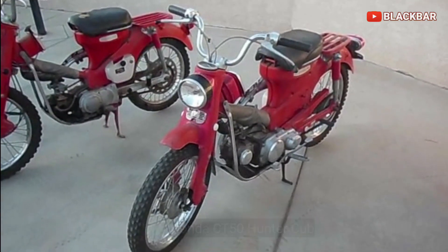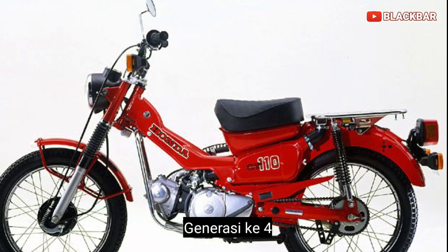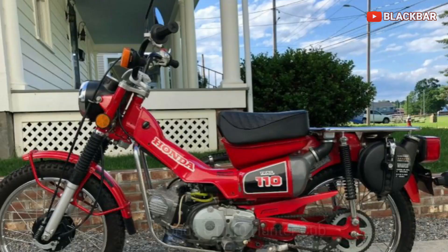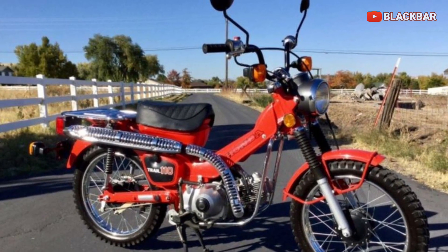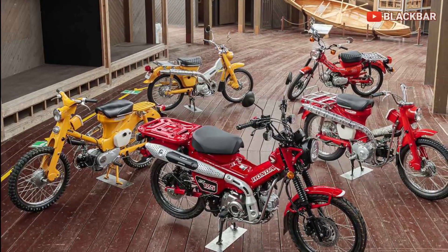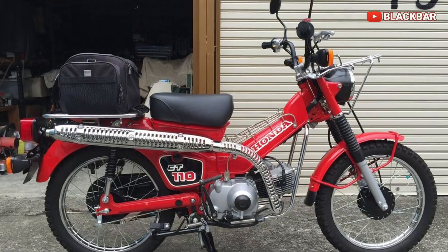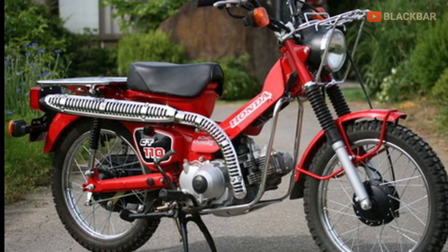Lalu pada tahun 1980 sampai 2008, lahir generasi keempat Honda CT yaitu Honda CT110 Hunter Cup. Model ini memiliki pelindung rantai yang tertutup sepenuhnya seperti supercup, mesin berkapasitas 105 cc OHV 4-tak dengan 4 percepatan. Honda CT110 ini sempat dijuluki dan populer di Australia sebagai motor pak pos, karena motor ini dipakai untuk pengangkut surat perusahaan Australian Post.